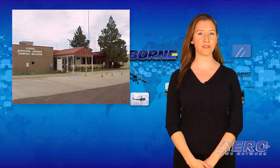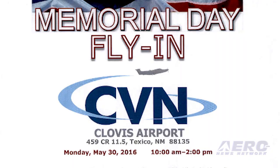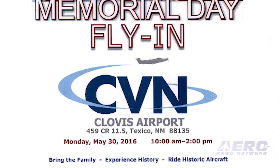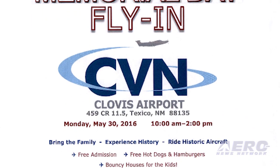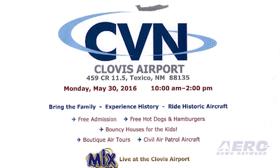On May 30th, Tucumcari, New Mexico is holding their Memorial Day Fly-In at the Clovis Airport. It will be featuring the Commemorative Air Force and Freedom Flyers with their World War II vintage aircraft. Admission is free, and so are the hot dogs and hamburgers. There are things to entertain the kids, and airplane rides are available.